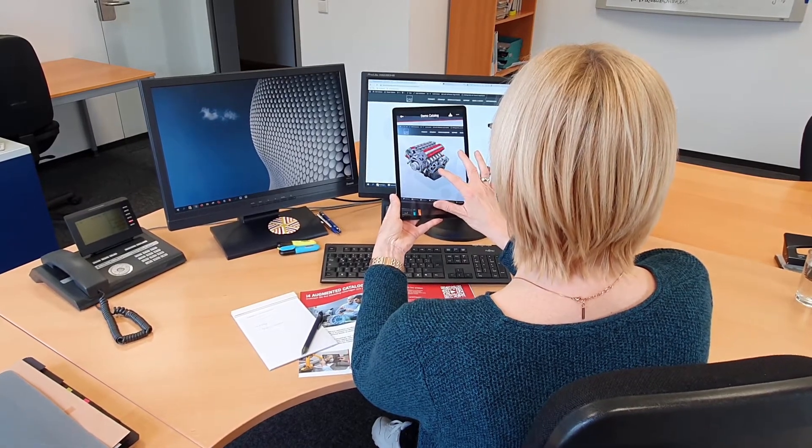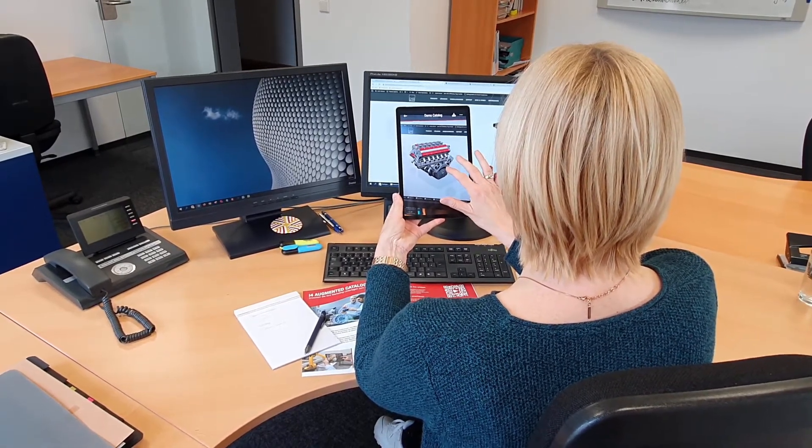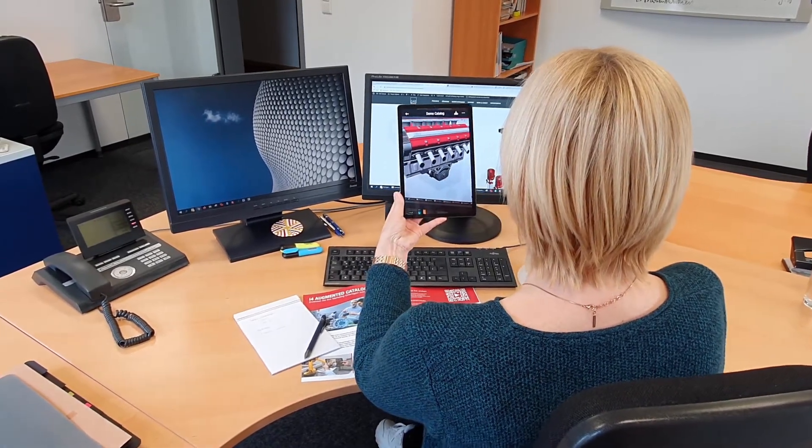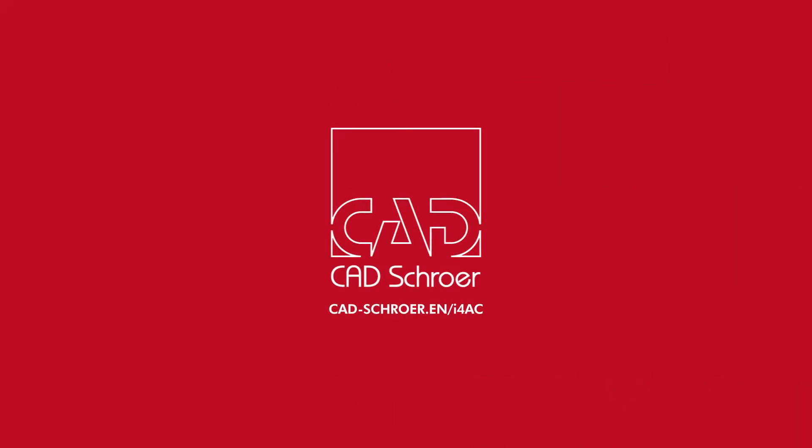If required, simply contact us and we will advise you on the advantages and possible uses of AR catalogs. We will be happy to discuss individual packages and prepare a no-obligation quotation for you.